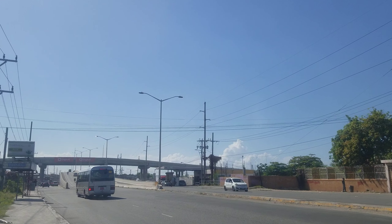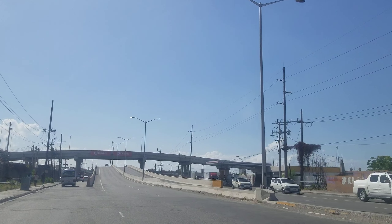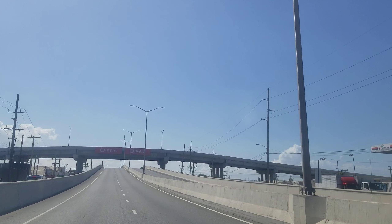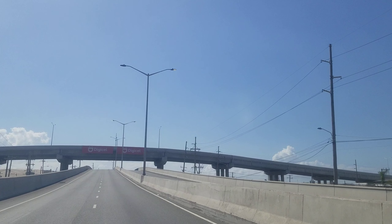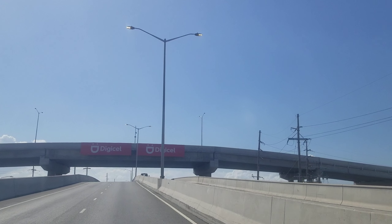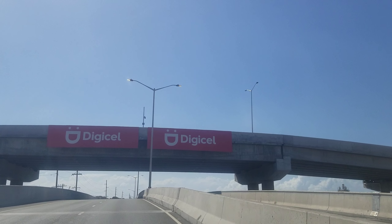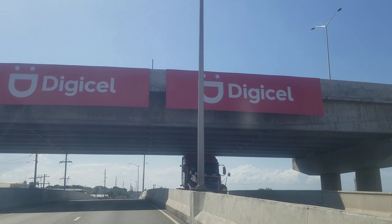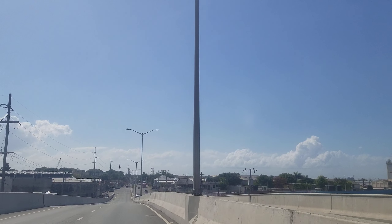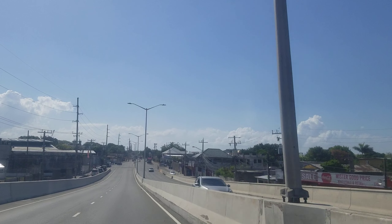Those of you who watch the channel regularly know we are not a political channel — we don't talk politics. We talk about roads, and it's just a coincidence that we're discussing the naming of roads. This is the Spanish Town Road overpass we are on now, and the road above is the Hagley Park Road overpass. It was built by China Harbor Engineering Company and it's a very nice overpass — the only double overpass in Jamaica.